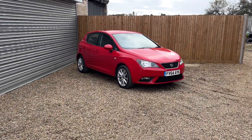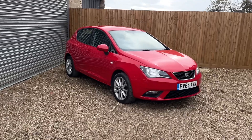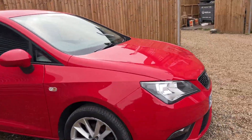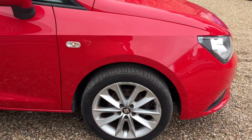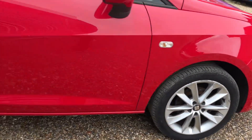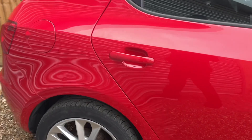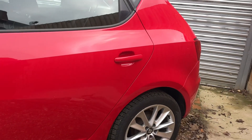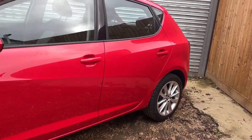Here we have the 2014 64-plate CR-V Tokai edition, seriously low miles, alloy wheels in this brilliant red colour. It's a Tokai edition and in really good condition for its age.